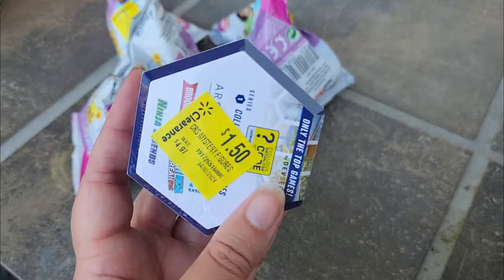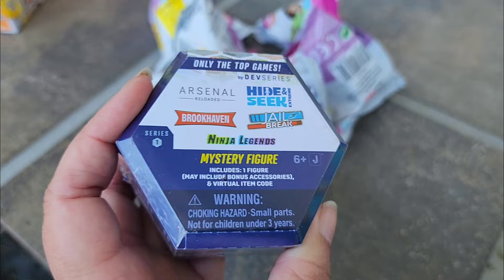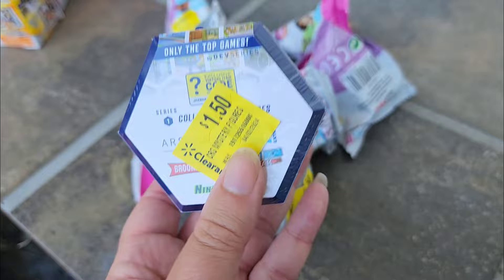I bought one of these — it's a ninja mystery toy. I don't even know what this is, but for $1.50 I thought, why not open one up and see what it's about.